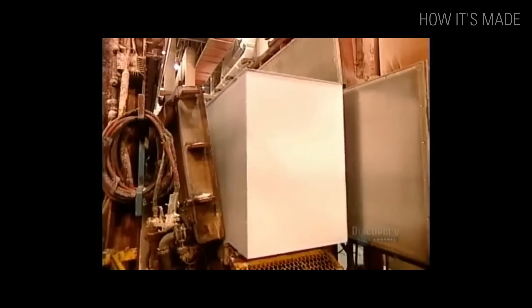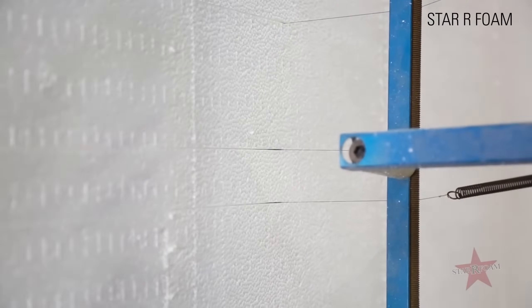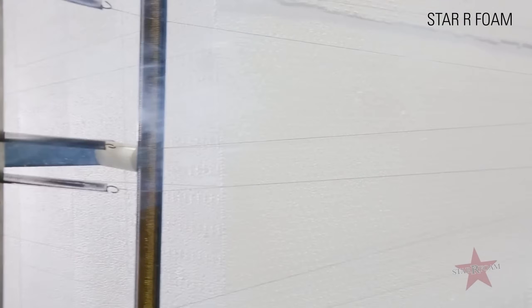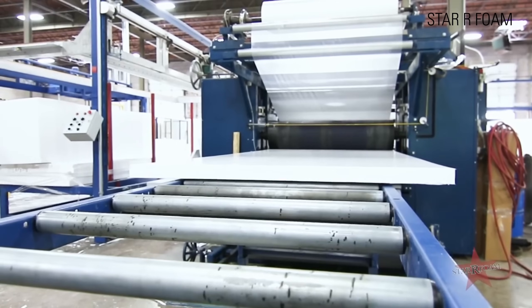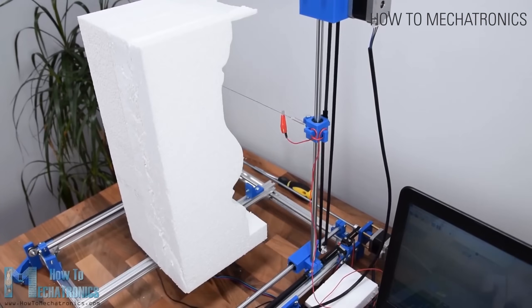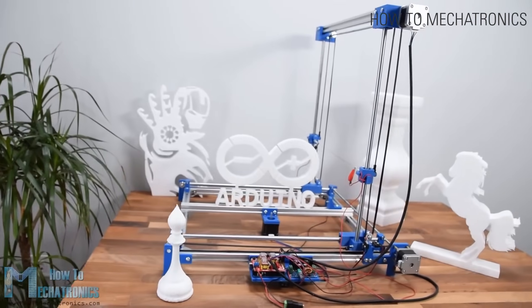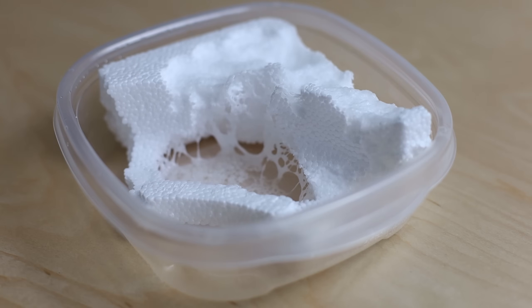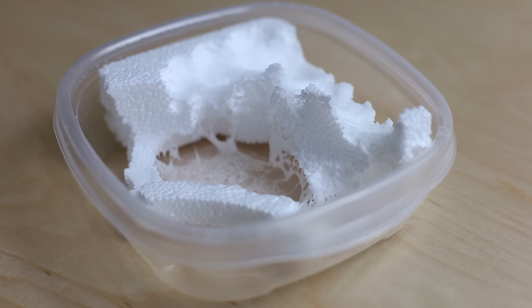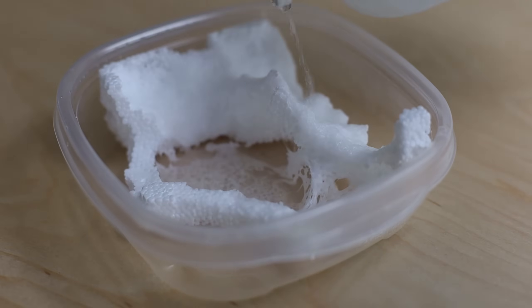While each individual bead is a closed cell, there is significant open space between the beads. These EPS beads can also be molded into large sheets or blocks and then cut by hot wire machines into thinner sheets or any special shapes or forms. EPS is made of 98% air and just 2% plastic. It can be easily dissolved in acetone and leaves behind barely any residue.